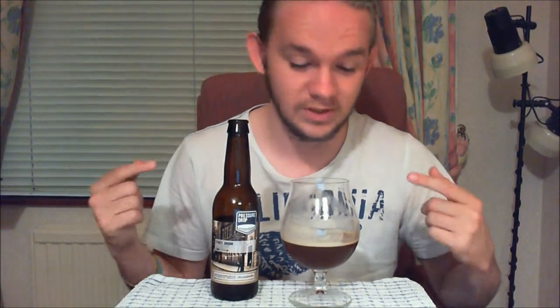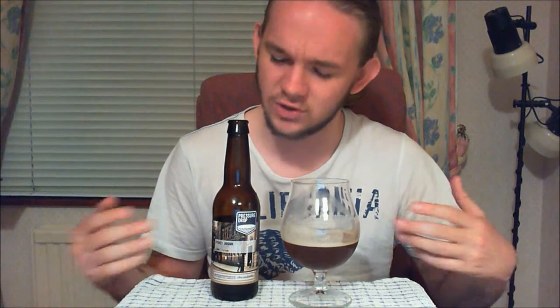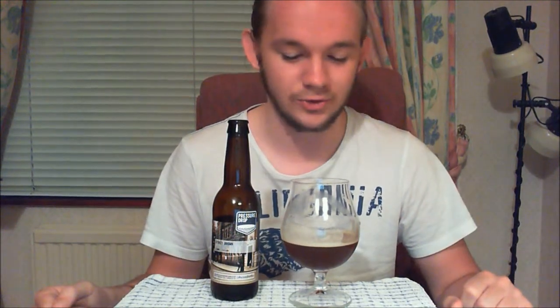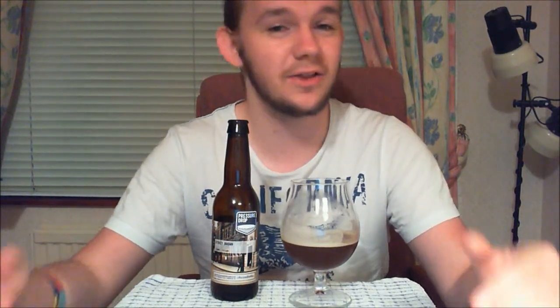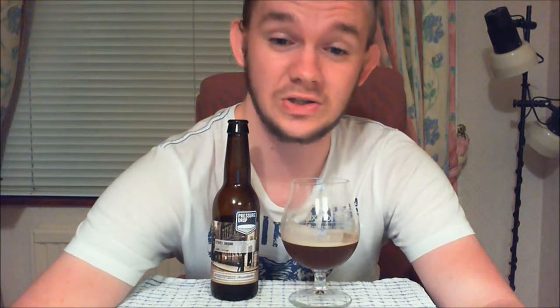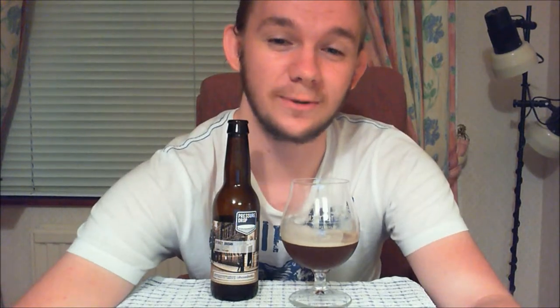I hope you've found this beer review informative. If you like brown ales, give this one a try — the mouthfeel is quite unique compared to other ones I've had. This is a brewery I think is going to be very up and coming in the next few months, so be sure to check them out. Please let me know in the comments your own thoughts if you've tried this beer. As always, if you've enjoyed it, please like, subscribe, and share. There are many more beer reviews to come, and there will be more from Pressure Drop Brewing in the future. Cheers.